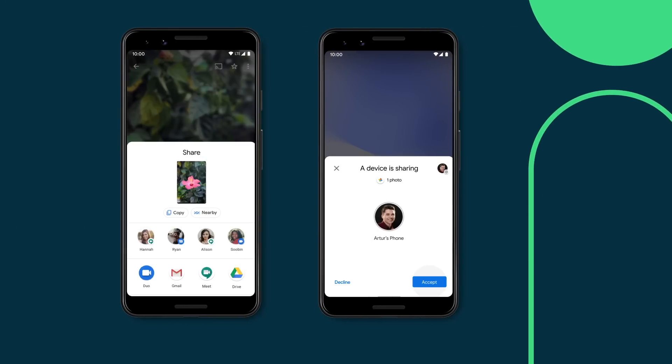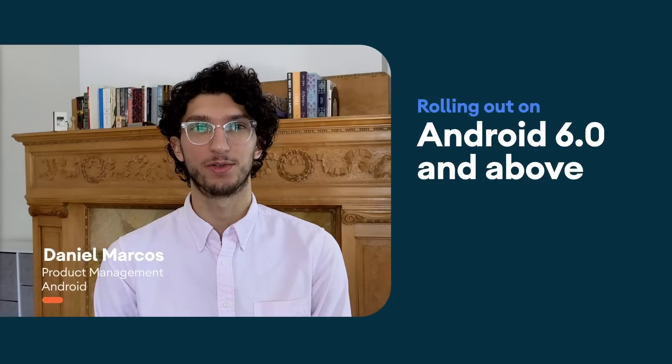Nearby Share is a new way to seamlessly share files, links, pictures, and more with people near you. It works on Android phones version 6.0 and above and will soon be coming to other platforms.